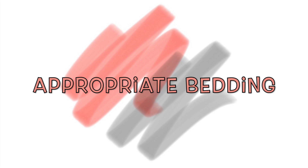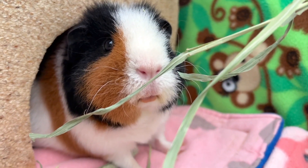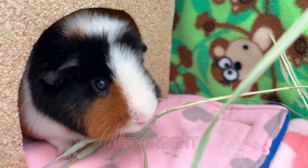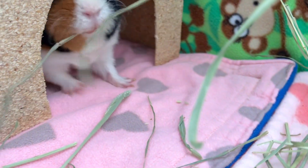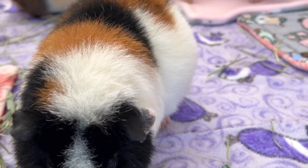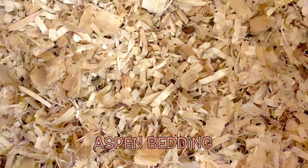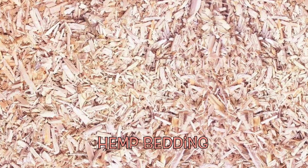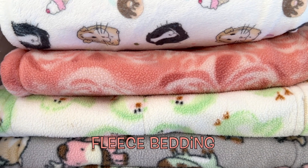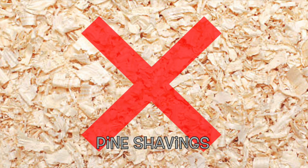Appropriate bedding for guinea pigs. Not all bedding is suitable for guinea pigs. It must be safe for their health since they have a fragile respiratory system. It must be absorbent to keep your little furball dry and avoid bad odors. And it should be comfortable since they spend most of their time in their environment. Suitable bedding includes aspen and hemp bedding, paper-based bedding, and fleece bedding. Note that pine and cedar shavings should not be used as they release aromatic hydrocarbons which are harmful to the guinea pig.